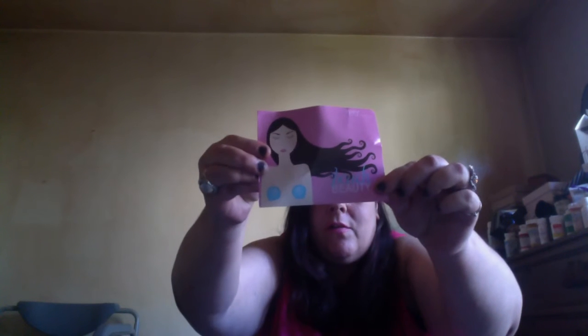Hi everyone, I just got my ipsy bag today. Here's the card for this month — it's a little warped — and here is the little bag it came in, really cute.